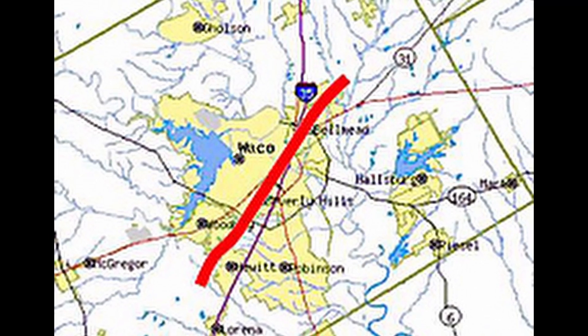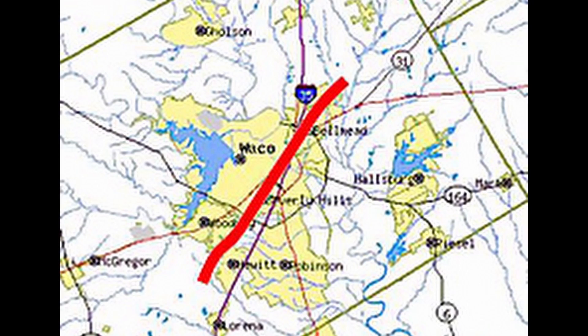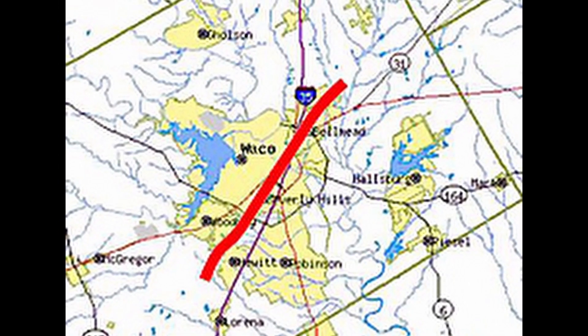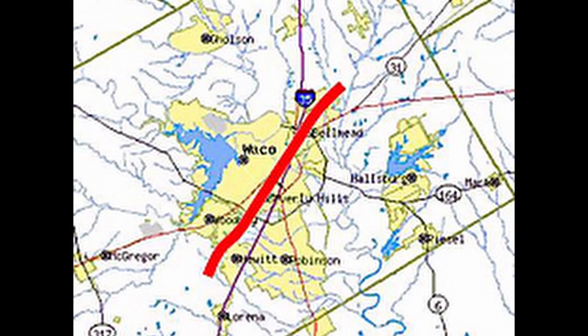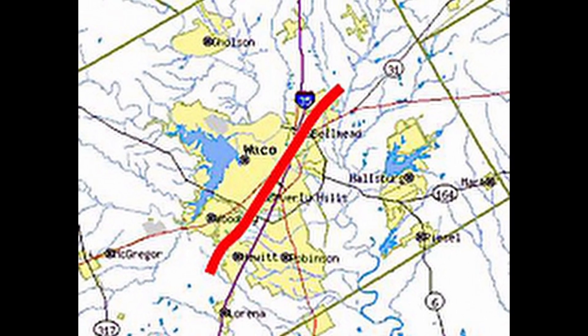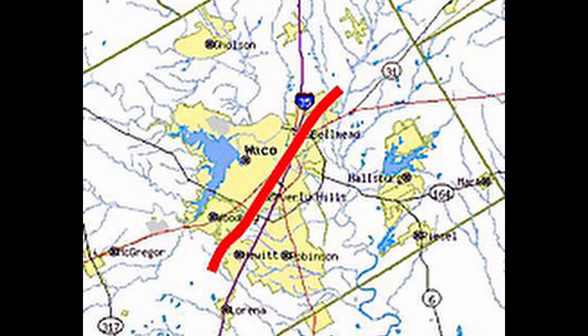As the San Angelo storm dissipated, another storm developed in southwest McLennan County. A closer look at the surface chart from 4:30 PM shows winds at Waco were from a more east-southeast direction than at surrounding observation sites. This additional wind turning in a localized area was likely the result of a nearby outflow boundary and may have enhanced the tornado potential of the storm.